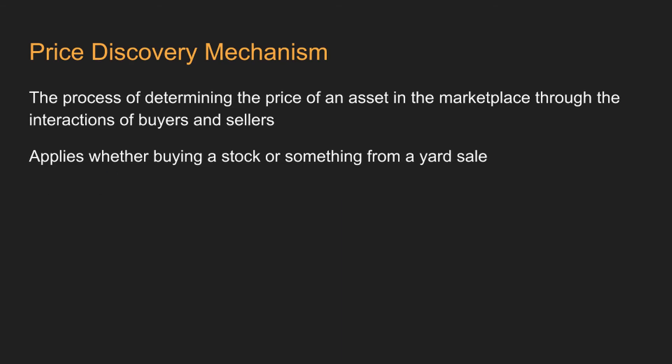Price discovery mechanism and why it's so important to the markets. The price discovery process, or the price discovery mechanism, is the process of determining the price of an asset in the marketplace through the interaction of buyers and sellers.